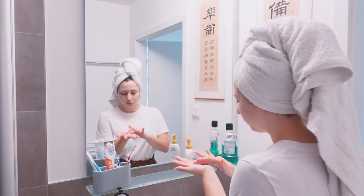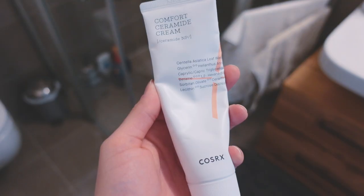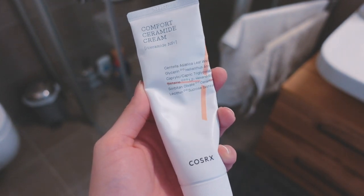In the evenings I have two different moisturizers. My mom gave me the Kiehl's Ultra Facial Cream — it's a nice, lightweight cream that sinks in very quickly. I really like it for evening because it doesn't feel too heavy but still hydrates. In wintertime I also use the COSRX Comfort Ceramide Cream, which is heavier and acts as an occlusive, creating a barrier so the skin doesn't lose moisture. In summer I usually don't use that one.